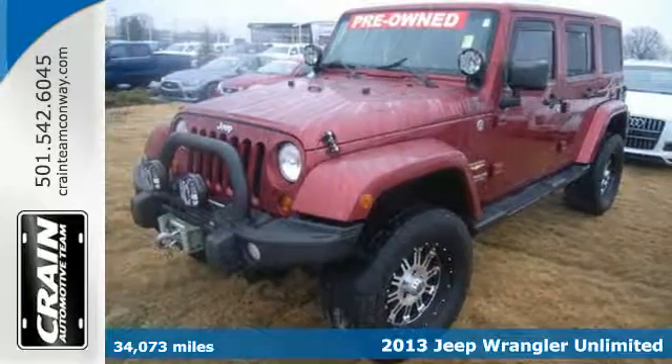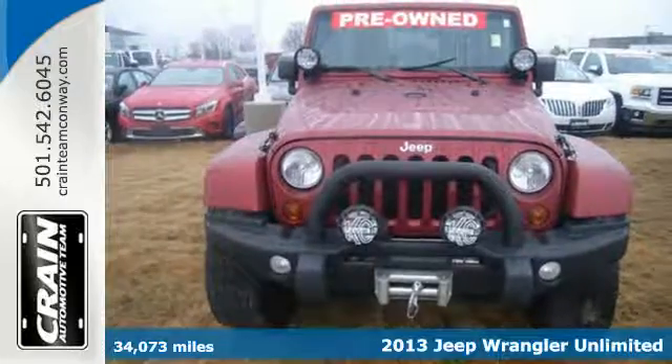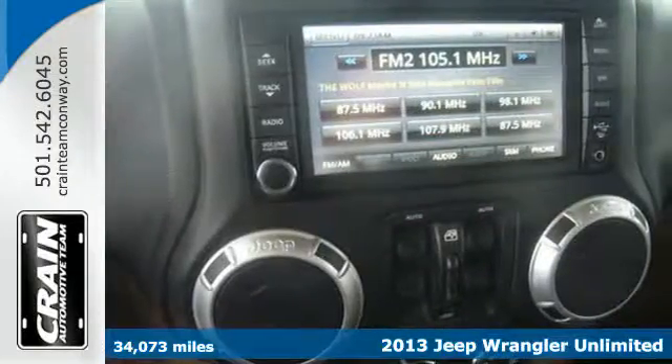It's a 2013 Jeep Wrangler. Thoughtfully designed ergonomics and improved noise, vibration and handling mean you'll be comfortable wherever you go, on road or off.